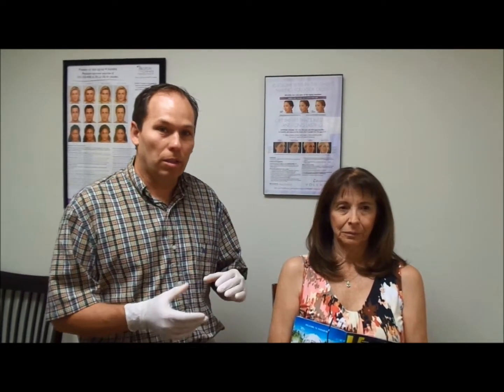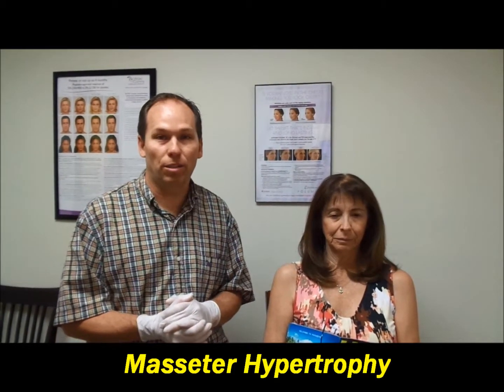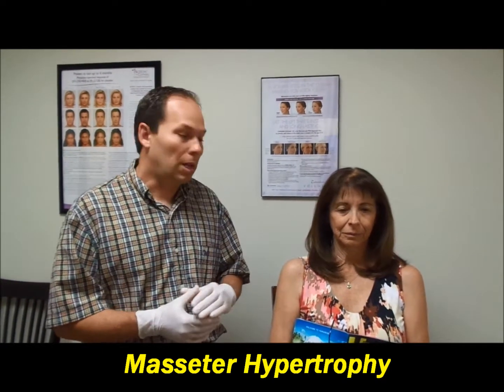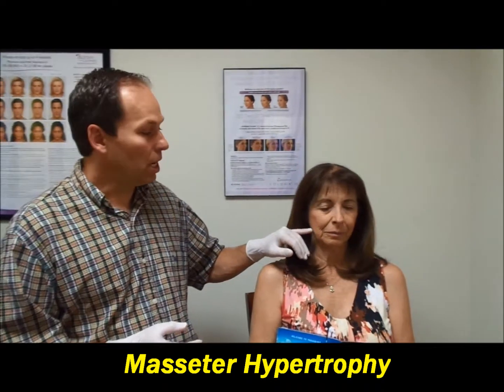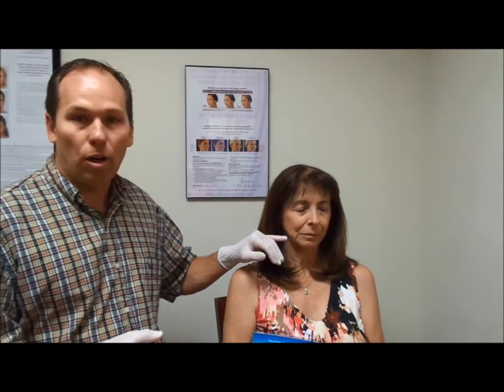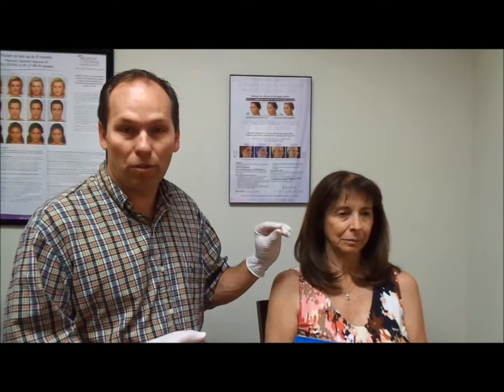I'm Dr. Miner. Today I'm here with a patient. I'm going to demonstrate Botox for clenching, and this is also referred to in the medical terminology as masseter hypertrophy. That basically means the masseter — the muscle here — is overactive and powerful.